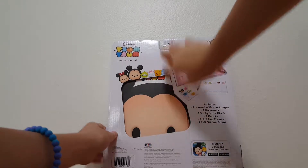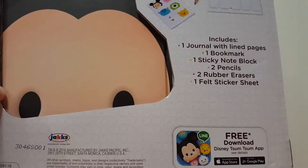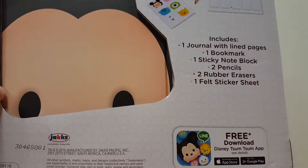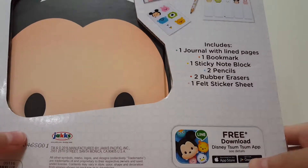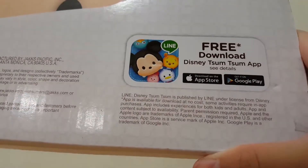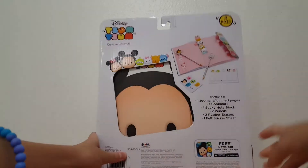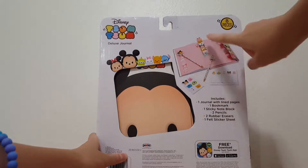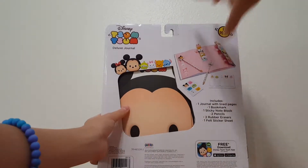This is what the notebook is like. So I'm just going to read you what it includes. It includes one journal with lined pages, one bookmark, one sticky note block, two pencils, two rubber erasers, and one felt sticker sheet. And just saying, this is not sponsored by ToomToombs. You could also download the app — it's a free download, the Disney ToomToombs app, on the App Store or Google Play. And it does show you a picture of what is included: the bookmark, the journal, the two pencils and two erasers, the felt stickers, and the sticky note pad.